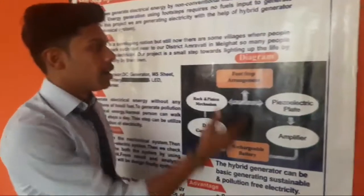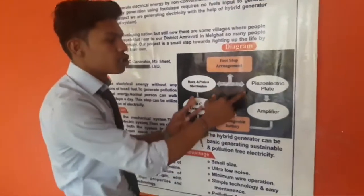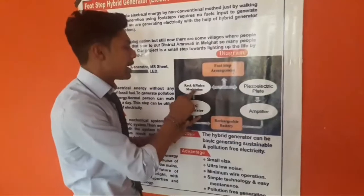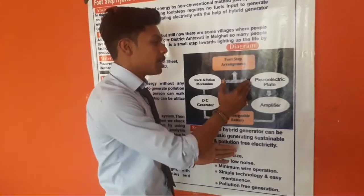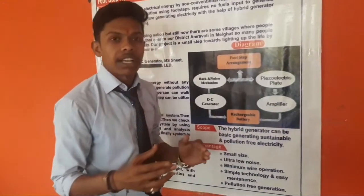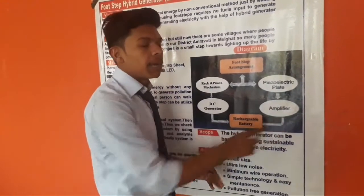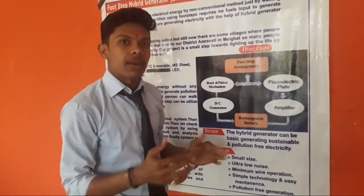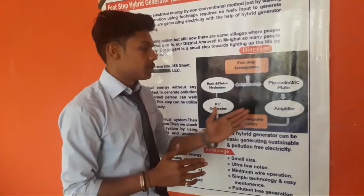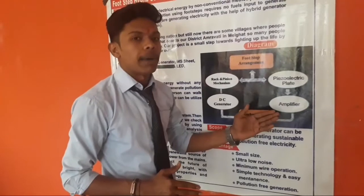Moving towards our main project, our project consists of two systems: mainly piezoelectric plates and a rack and pinion system. First, we are going towards the piezoelectric plates. In the piezoelectric plates, there are plates which are connected in series and the output of that is given to the amplifier, because the output of the piezoelectric plate is less as compared to the rack and pinion system. So we are going to amplify it with the help of the amplifier.